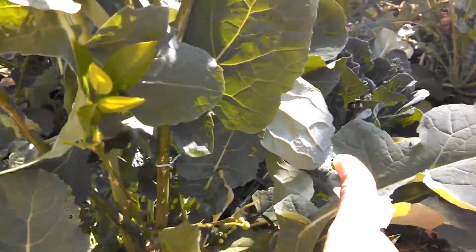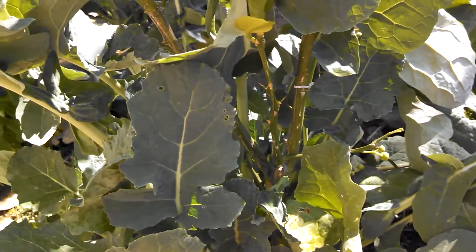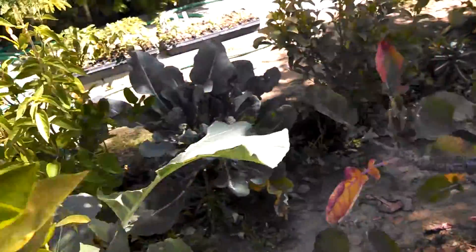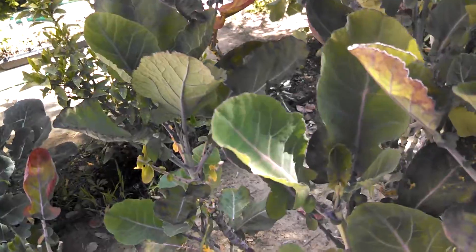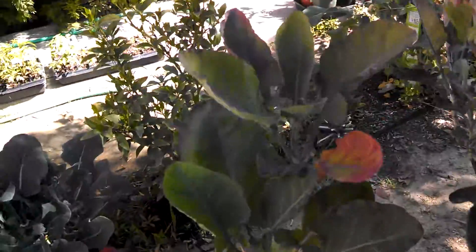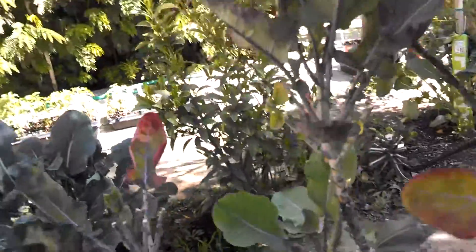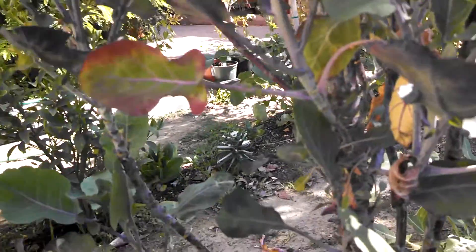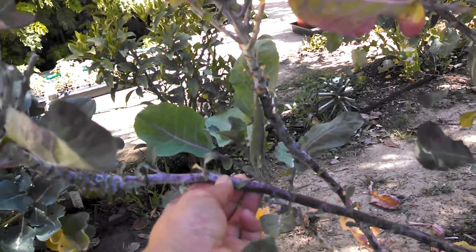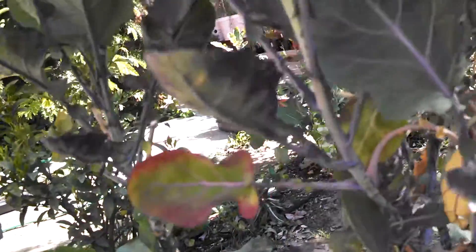So many leaves here that you can harvest. And this is my purple tree collard that I planted maybe about a year ago, doing quite well. I've harvested a lot of these leaves already. When you cut these, you can actually grow them from root cuttings, and I've done that already — it's quite easy.